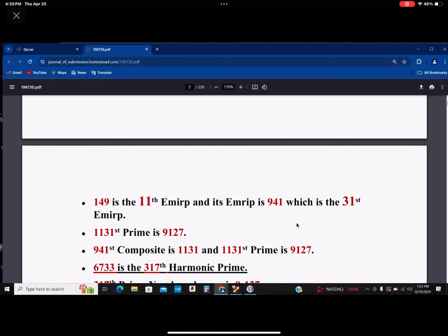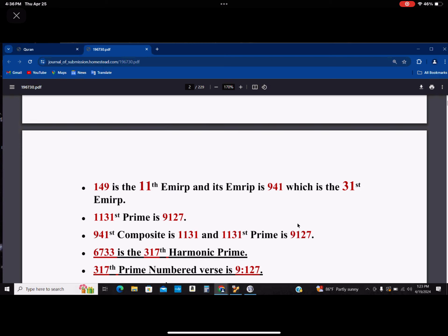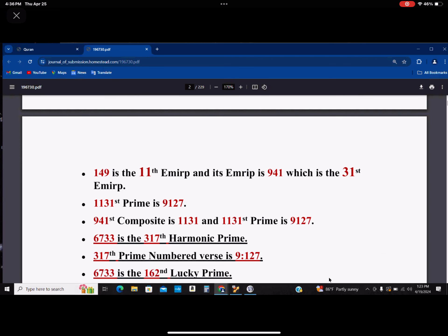149 is the 11th EMERP, and this EMERP is 941, which is the 31st EMERP. I put those in large fonts — you see 11 and 31. The 1131st prime is 9127. Immediately we are back to 9127. The 941st composite is 1131, and the 1131st prime is again 9127.